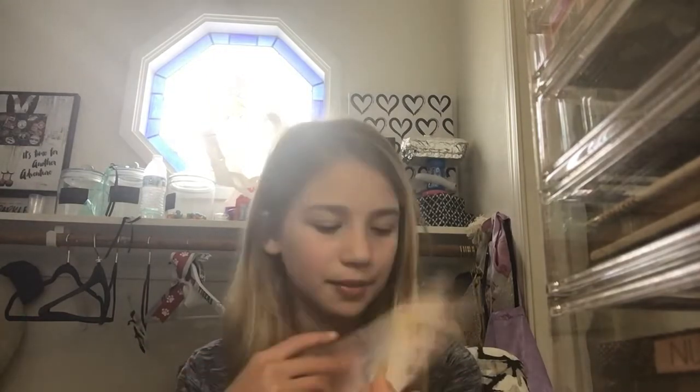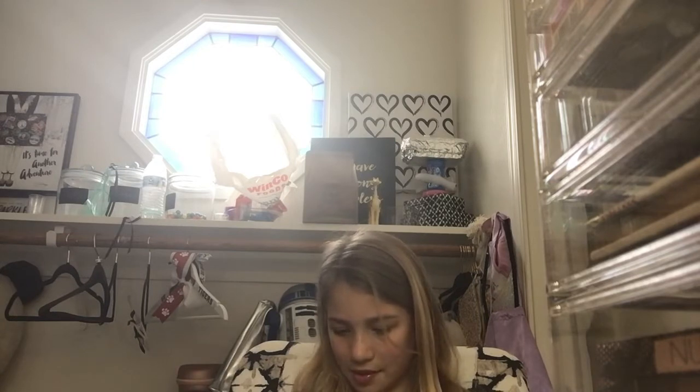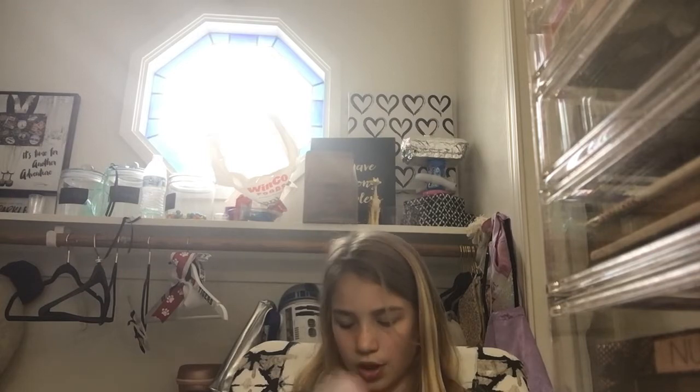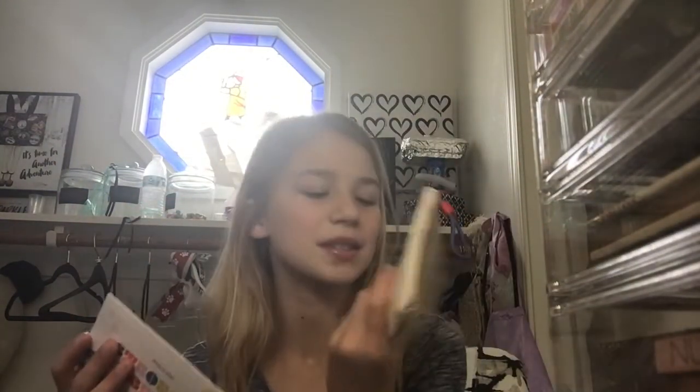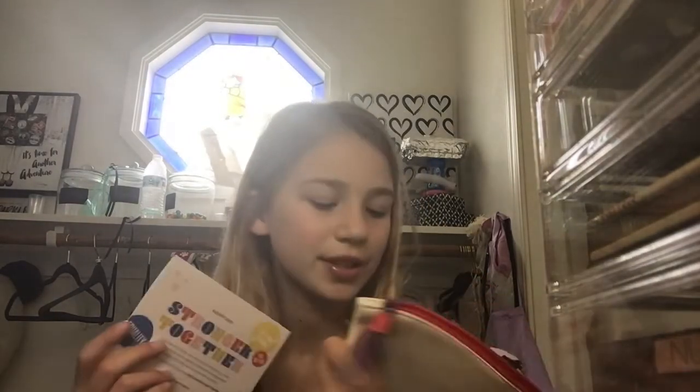Oh my gosh — this is female empowerment month, right? Or something month, I know it's something. I'm pretty sure it's the female month, because that explains why the back has a girl power theme. Also, I love the material of this bag — and not going to lie, their outfits on it are all so darn cute. Like, especially her outfit — I love her outfit. And her outfit, and her outfit. I love all their outfits, honestly.